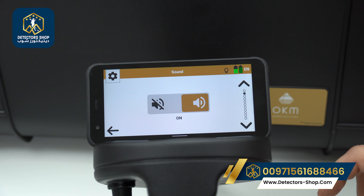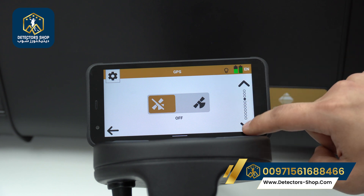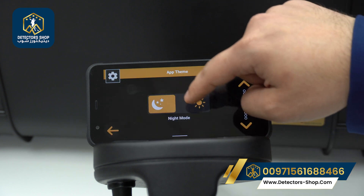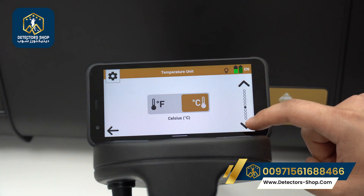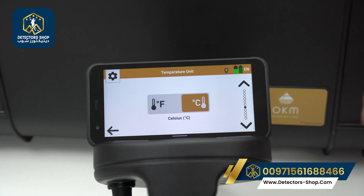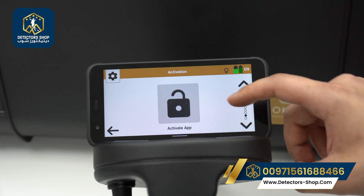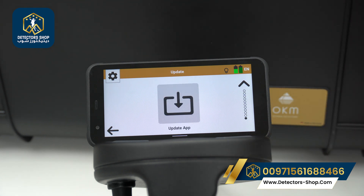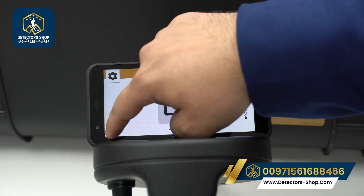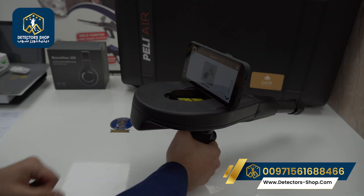In the settings we can control the sound by pressing on and off, as well as the vibration, GPS, day mode and night mode. We can choose the length unit in feet or meters, and the temperature unit in Celsius or Fahrenheit. There is also the set crosshairs position, compass calibration, app activation for the software, and a check for updates. Here we also have the device information.